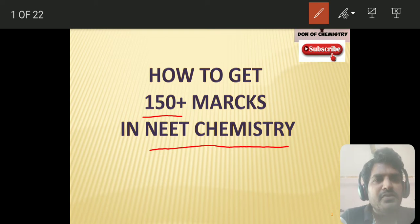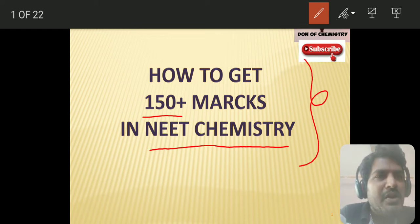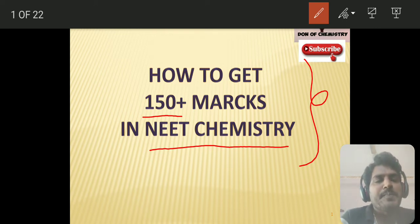So try to focus on what we are going to study. Have proper plans and try to write regularly. Daily you have to write one practice test and daily you have to analyze your score. Definitely it will help you to boost your confidence.